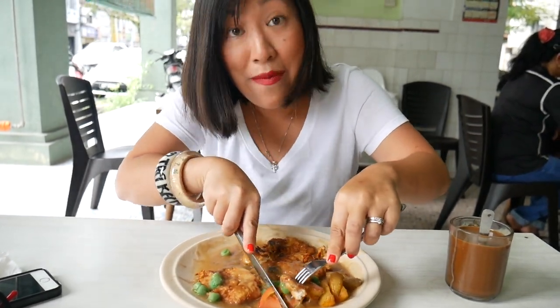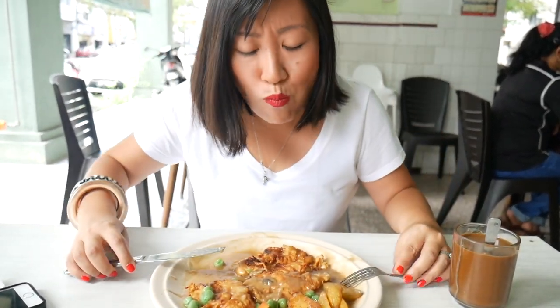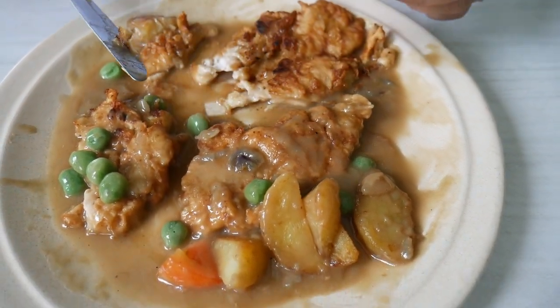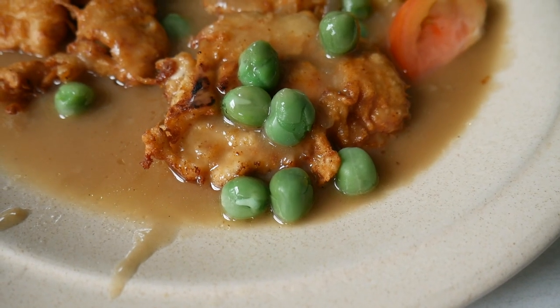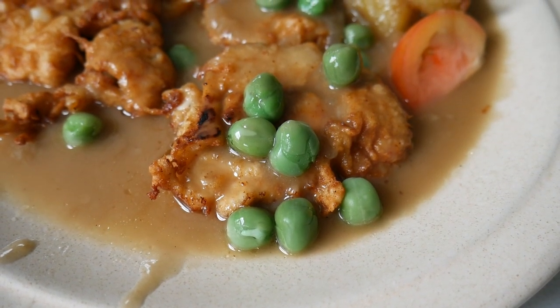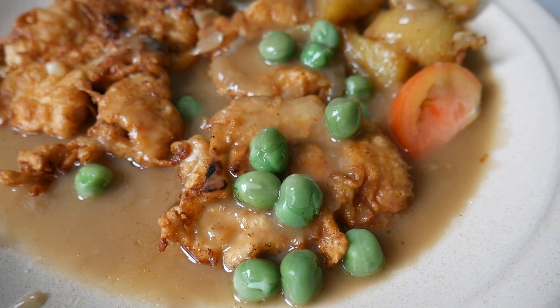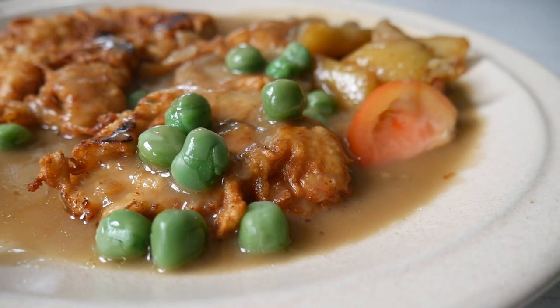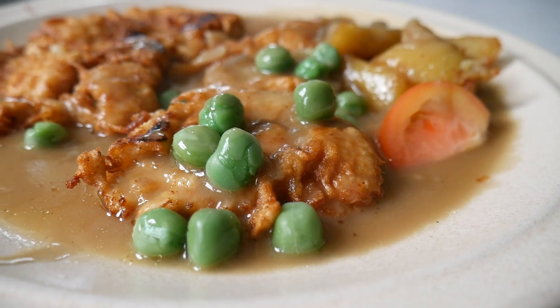Let's go for some tomato this time. It's just a really simple, comforting, satisfying dish — so not something you'd expect to find in Malaysia. I didn't know this dish existed before we came here. The Hainanese, during colonial times, worked as cooks in British households and adapted recipes. Hainanese cuisine is quite fusion — Chinese Western, Chinese Indian — it's just really interesting food.